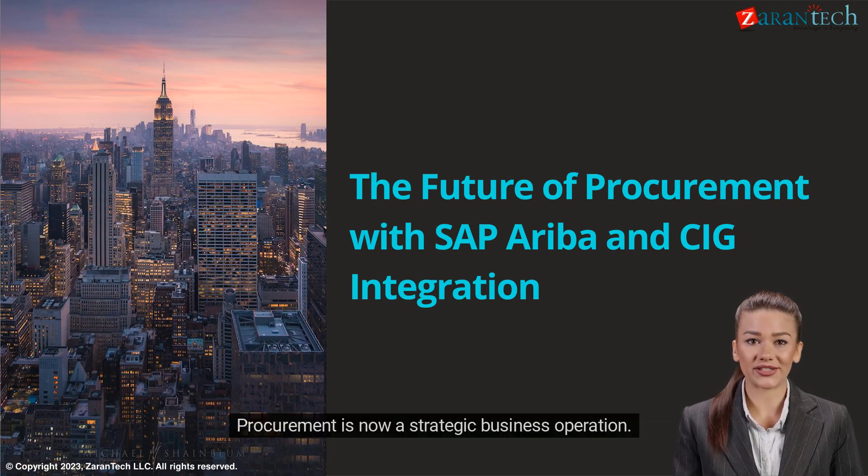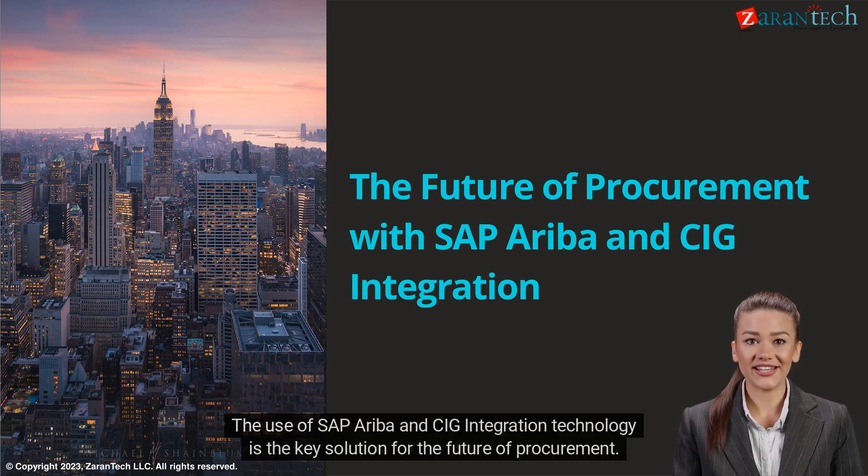Procurement is now a strategic business operation. The use of SAP, Ariba, and CIG integration technology is the key solution for the future of procurement.